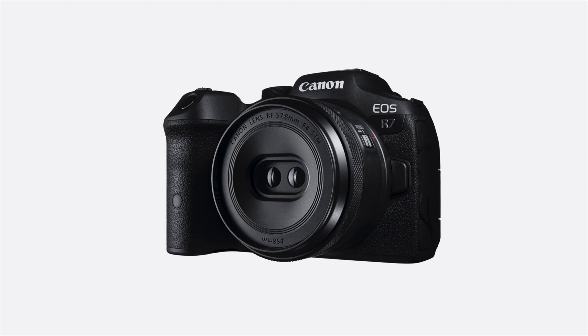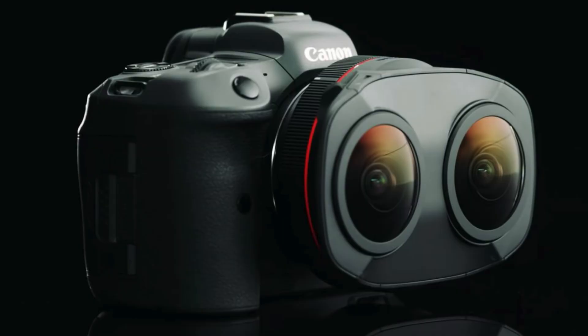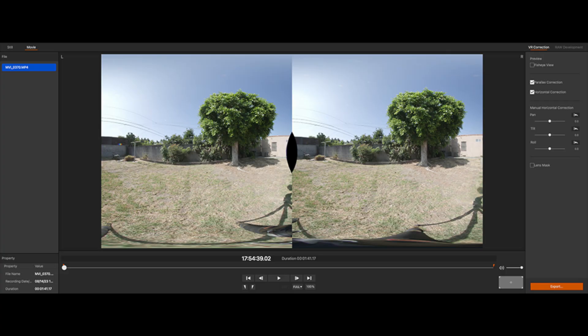Moving right along, at WWDC Apple announced new support and partnerships for capturing spatial video and creating immersive experiences. We will be getting support with new equipment coming from Canon and Blackmagic, along with support through Final Cut Pro on the Mac and DaVinci Resolve. The main focus is on the dual fisheye lenses — basically a dual fisheye lens splits a normal image into two images, which act kind of similar to your eyes, and then software is used to process and stitch them together into a spatial or immersive format.